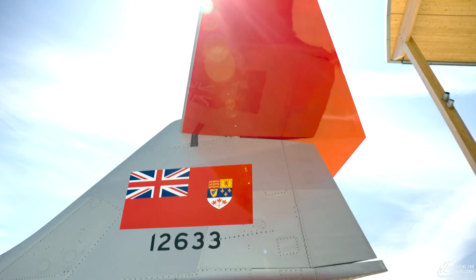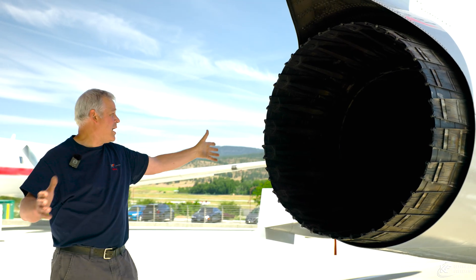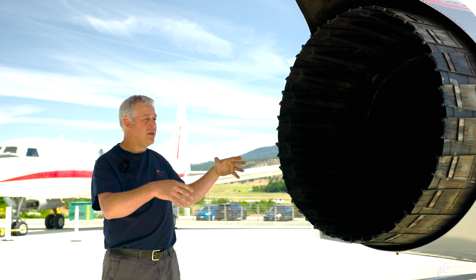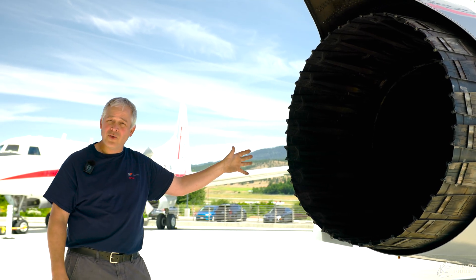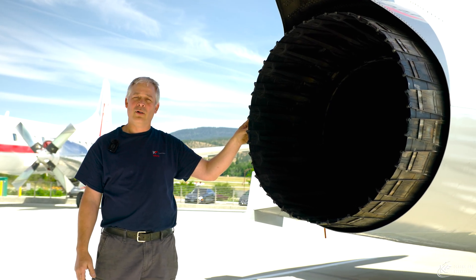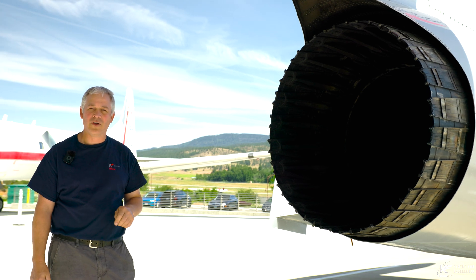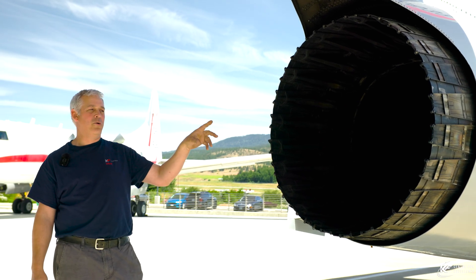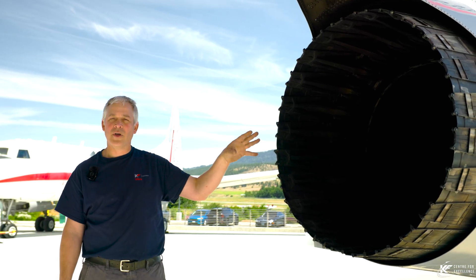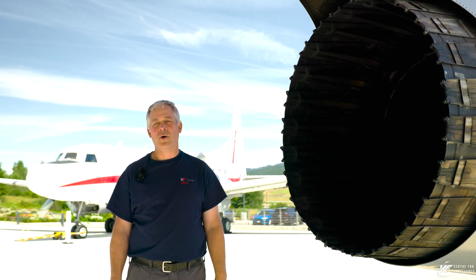We're here at the back end of our Starfighter today, going to spend some time talking about the afterburner. The engine package on the Starfighter is the OEL 7 engine, after-burning. We make perhaps 10,000 pounds of thrust on the engine alone. By the time we light off the burner at full throttle, we're at almost 16,000 pounds of thrust — better than a full third of the thrust available comes from the burner. Inside the hangar in the north wing, we have both an engine and an afterburner assembled, and I'd like to take you inside to talk more about it.